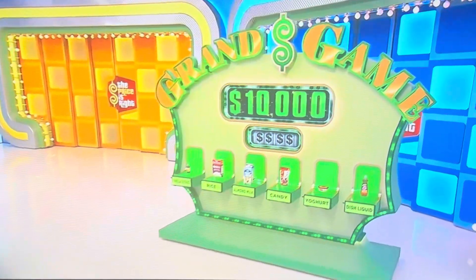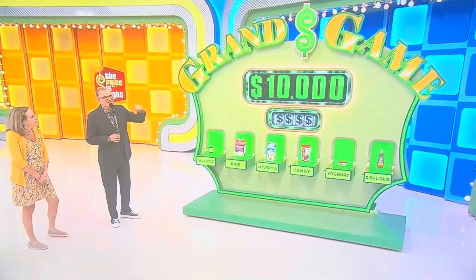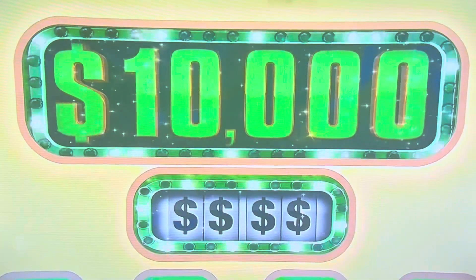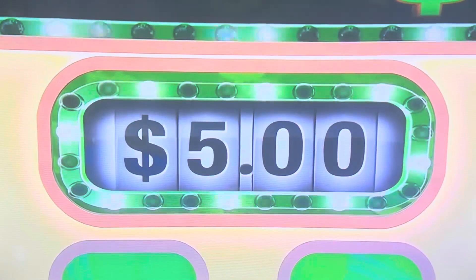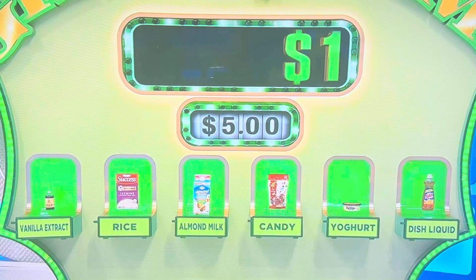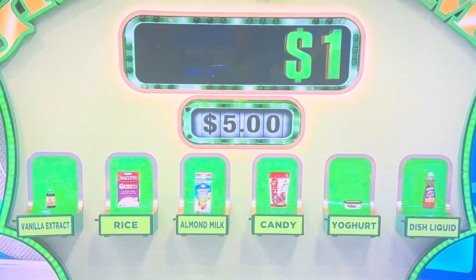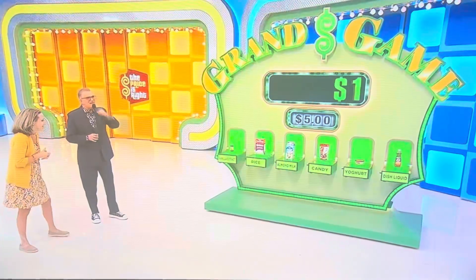You've got a chance to win up to $10,000 in cash. $10,000 — to start out at $1, please. Let's see the target price. Target price is $5. Here's how the game works: we have six grocery items, four of them priced less than $5. You have to pick those four, and every time you're right we're going to add a zero. If you get all four right, $10,000. George, tell us all about it, please.